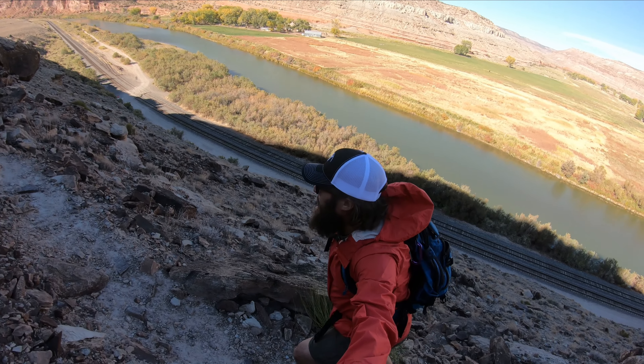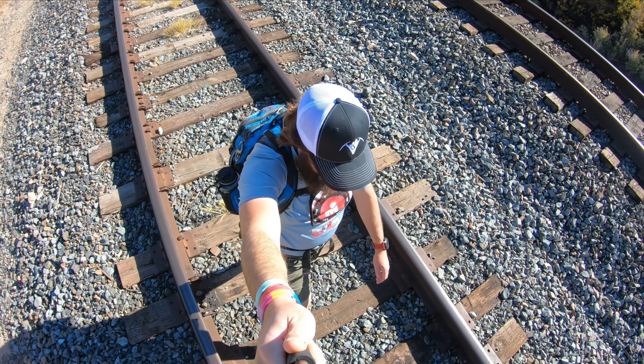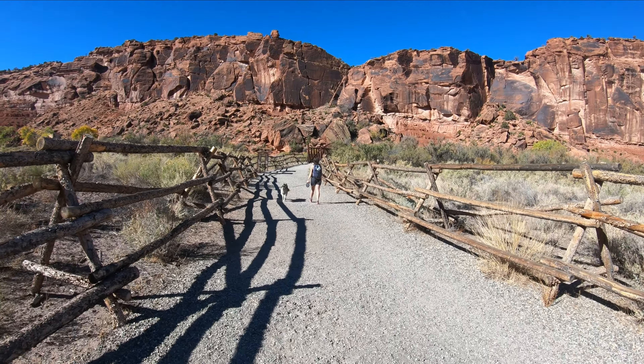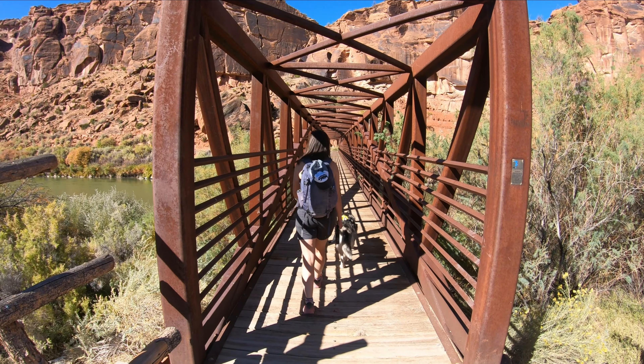Hello from the Bridgeport Trailhead. Today we're going to be hiking the Big Dominguez Canyon. For a full trail guide of Big Dominguez Canyon, you can check the link in the description below. We're out here just south of Grand Junction in the Dominguez Canyon Wilderness. There are some really awesome hikes out here and also some cool backcountry camping. Today we're just doing an out-and-back hike — you can make it as long as you want, but we're shooting for somewhere in the 12 to 14-ish mile range.